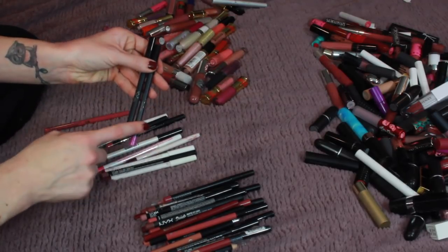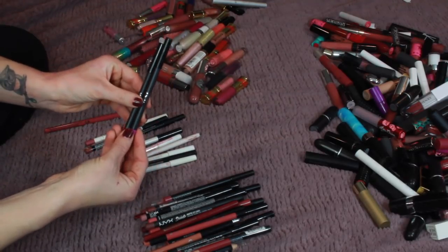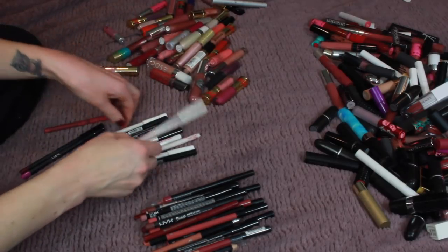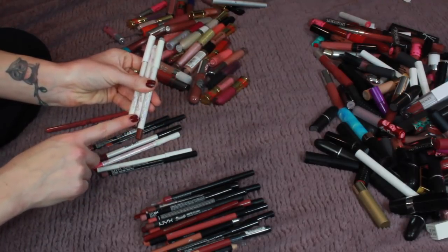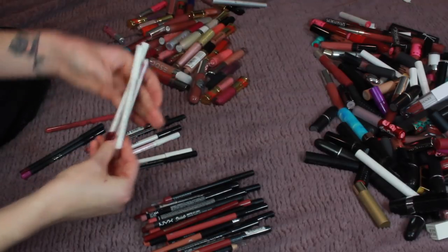A couple of Kylie Jenner ones — one in Junebug, one in Vixen — these are just colors I don't reach for that much. I really don't reach for lip pencils that much anyway, so I should only be keeping reds and neutrals. I'm also getting rid of all of my ColourPop ones because they're old and they've gone bad. I did really like the ColourPop lip liner formula. I had the shades Dopey, Roach, and Grunge.